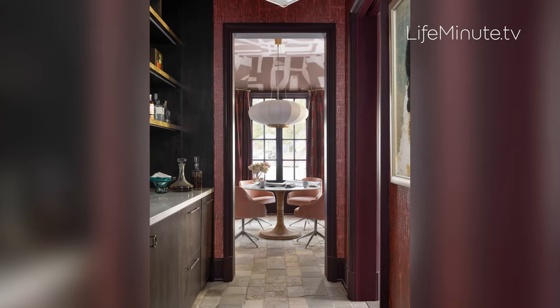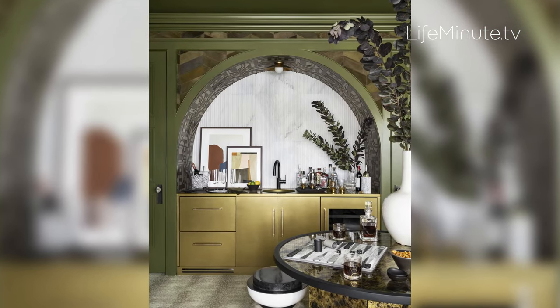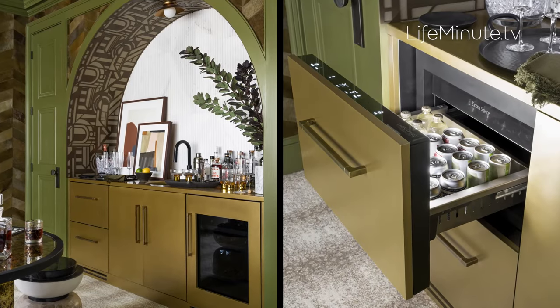One thing we love about Signature Kitchen Suite is that their products work throughout the home. You'll find their dual undercounter refrigerators everywhere — in the owner's suite, work from home quarters, guest room, and of course the media room for those family night movie marathons when you don't want to run down to the kitchen.